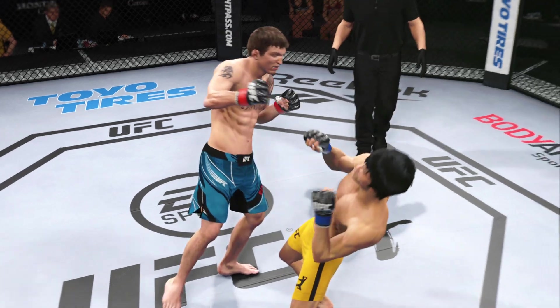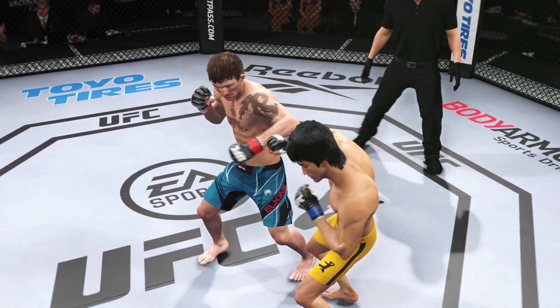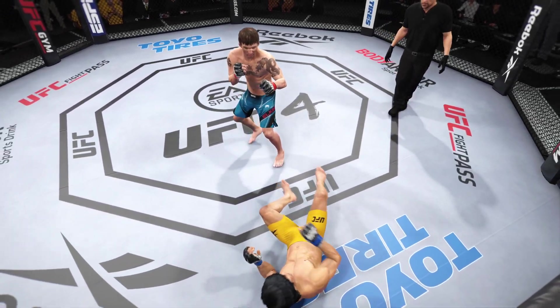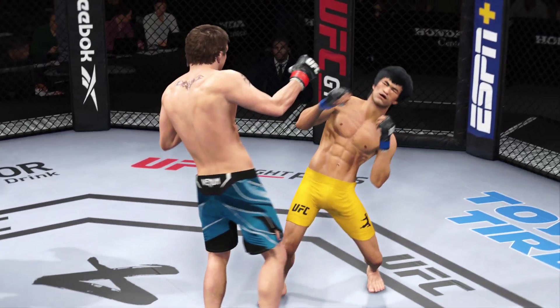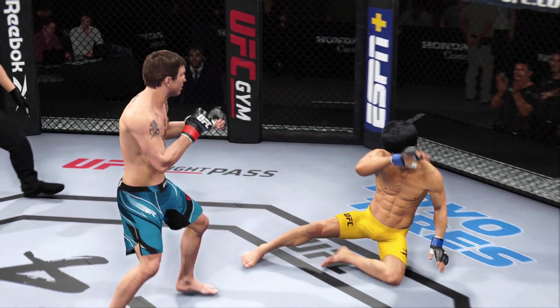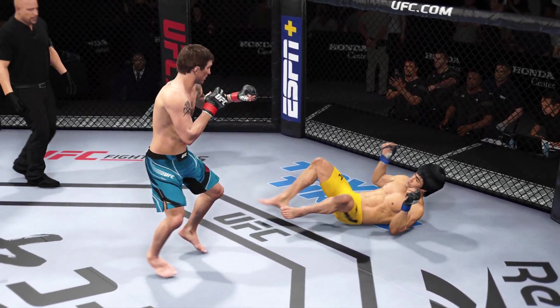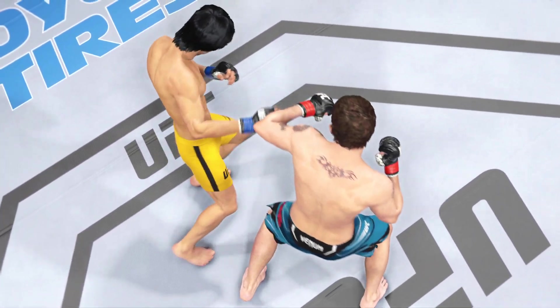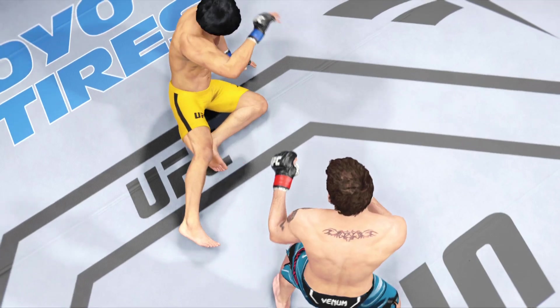The crowd is voicing its appreciation after that round. We had a knockdown courtesy of a punch midway through. He threw a combination and landed that big punch that really did hurt his opponent. Lesser men would have been done — he's got a tough guy in front of him. He will have to go back to this action if he wants to get the desired finish.